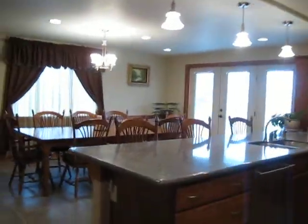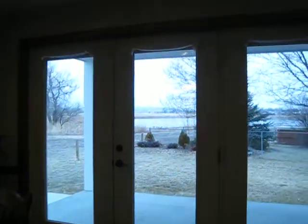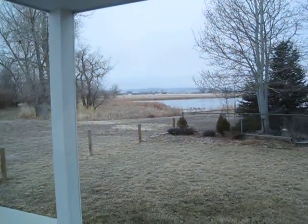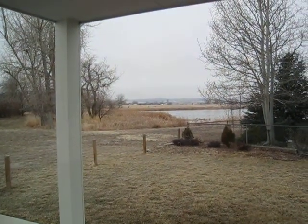We're going to finish up this tour with a view outside of the kitchen dining area, to remind you how peaceful it is. Keep checking our website because we'll have new photos on there with better views. Have a great day — we look forward to seeing you soon. Bye now.